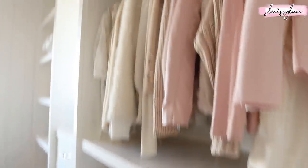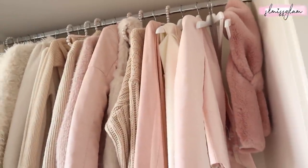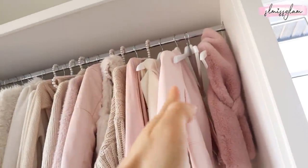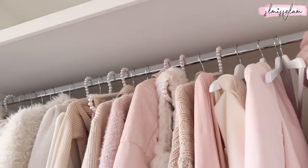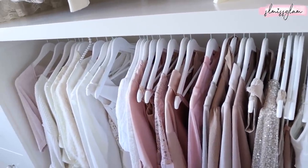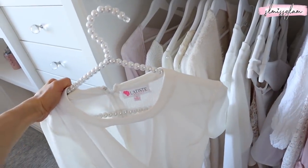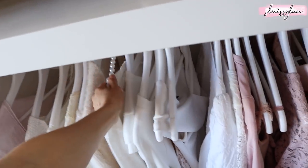Now moving on to clothes over here. Hangers are really important to me — they aesthetically look so nice when you have nice-looking hangers. The white ones are from Amazon — I'll link them below. The pearl ones I think I got from HomeSense in a set; they're kind of hard to find but when I do see them, I always buy them. They just look so stunning — the pearls make such a big difference and they remind me of Chanel.